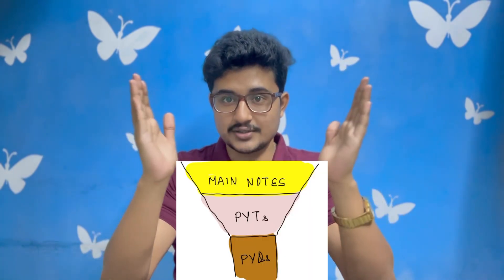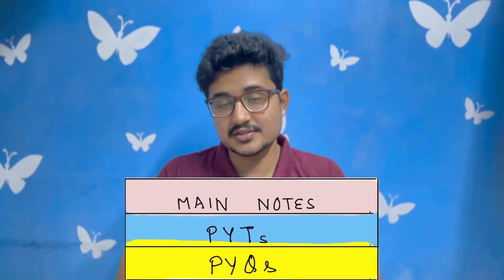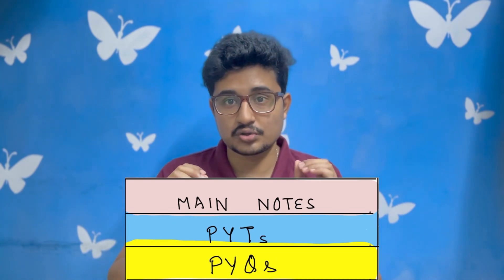The stratification moves from low-yield to higher-yield topics, with more revisions concentrated on higher-yield content. The first revision is from your main notes, the second two revisions are from previous year topics marked in your notes, and the third revision is from previous year questions and buzzwords annotated in your main or revision notes. This helps you grasp important topics and revise them multiple times.